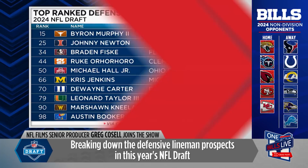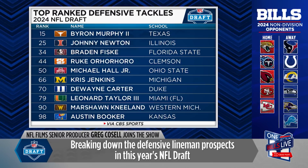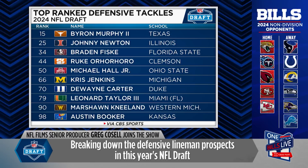He's the best one based on tape without question. But we'll move on from him and go to Johnny Newton, who I think is an interesting case because a lot of people say not ideal in terms of size, but you want to talk about production — he's got that.